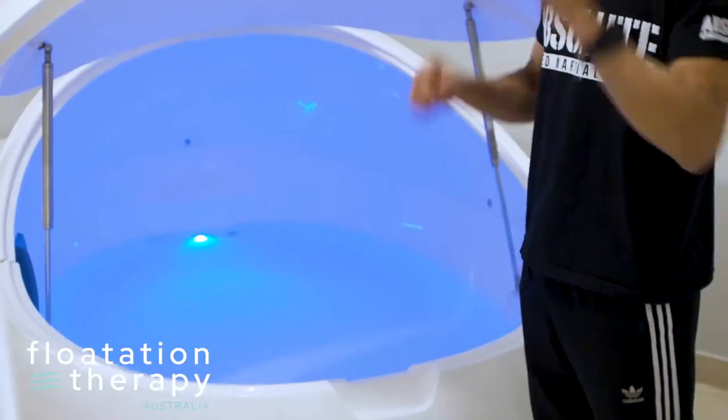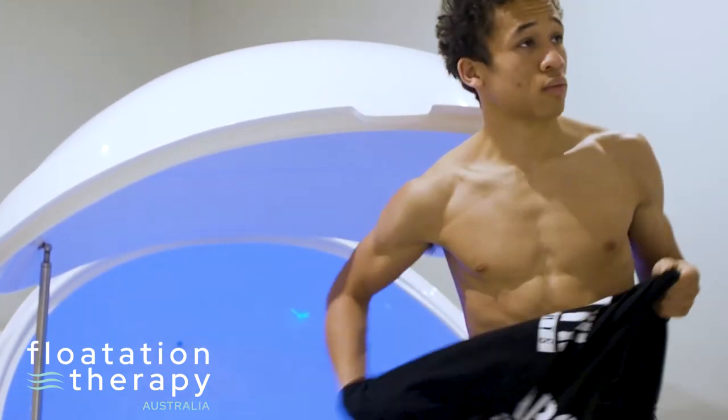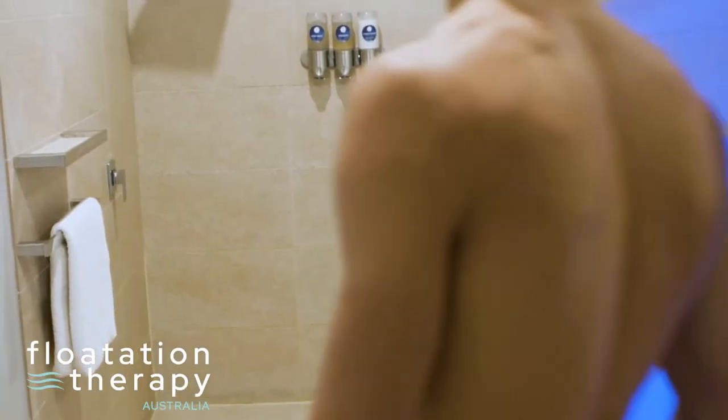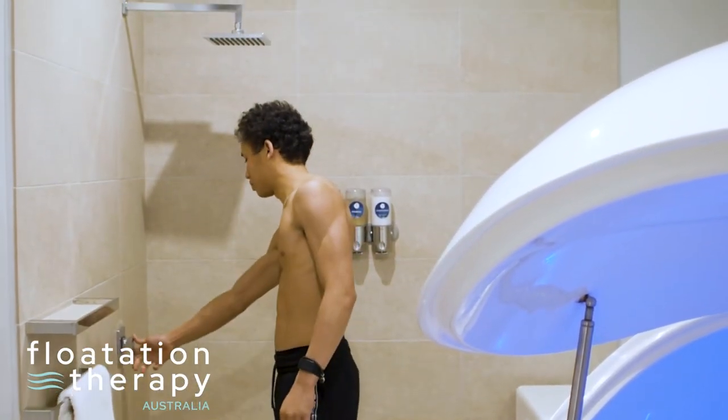The next step is to shower. This ensures that all perfumes and natural oils are removed from the body. All toiletries, towels and hairdryers are supplied, making it easy to pop into a centre at any time.